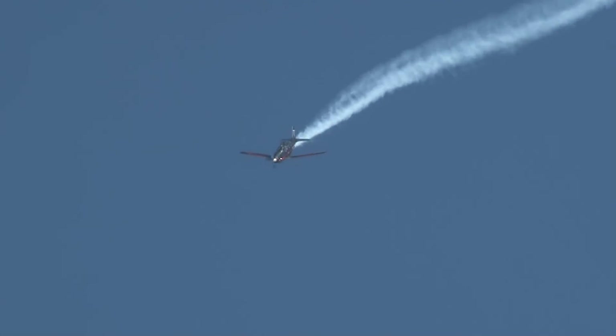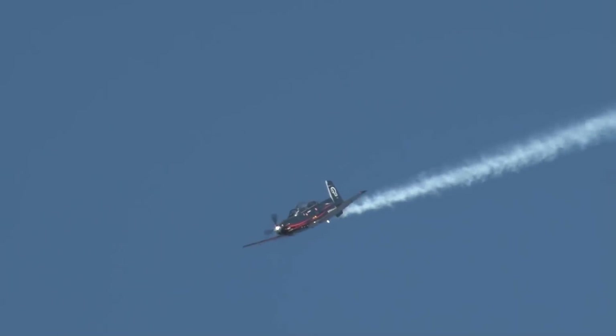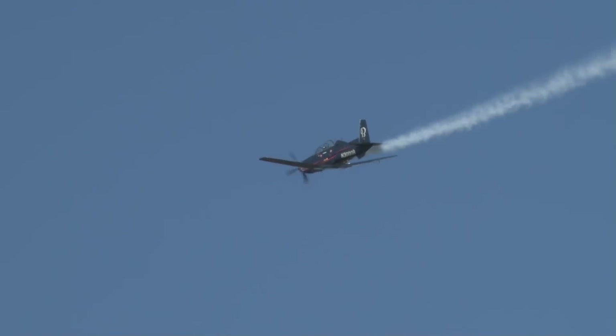Hawker Beechcraft Corporation is a world-leading manufacturer of business, special mission, trainer, and light attack aircraft, designing and marketing to businesses, governments, and individuals worldwide.